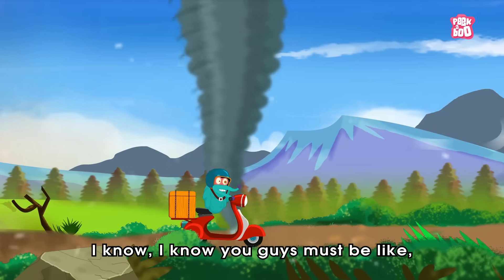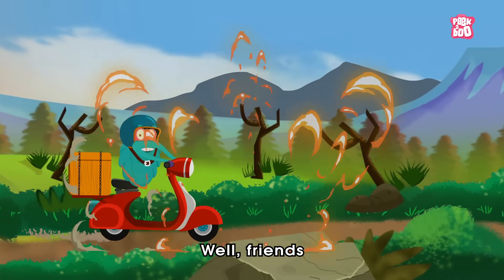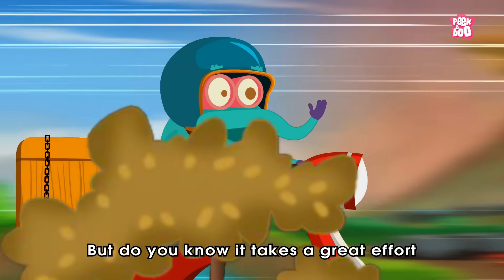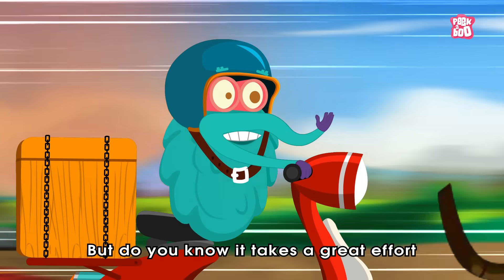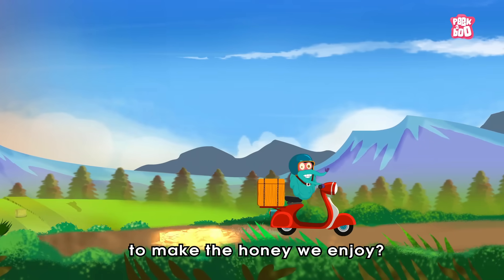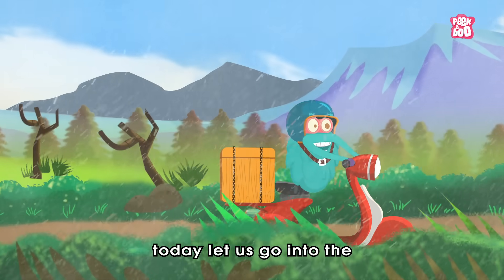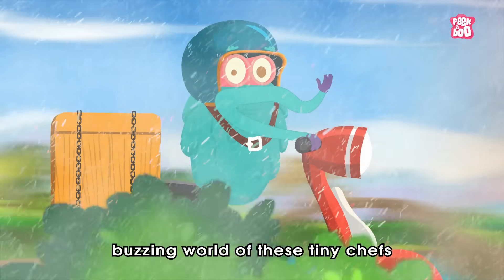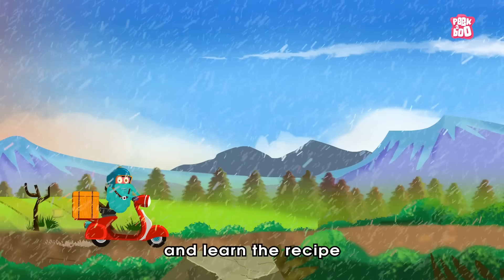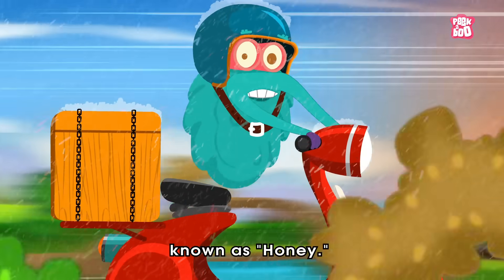I know you guys must be like, what's the big deal in it? Well friends, we all know that honey bees make honey. But do you know it takes a great effort and hard work from bees to make the honey we enjoy? If not, then don't you worry friends. Today, let us go into the buzzing world of these tiny chefs we call honey bees, and learn the recipe for nature's sweetest dessert, known as honey.